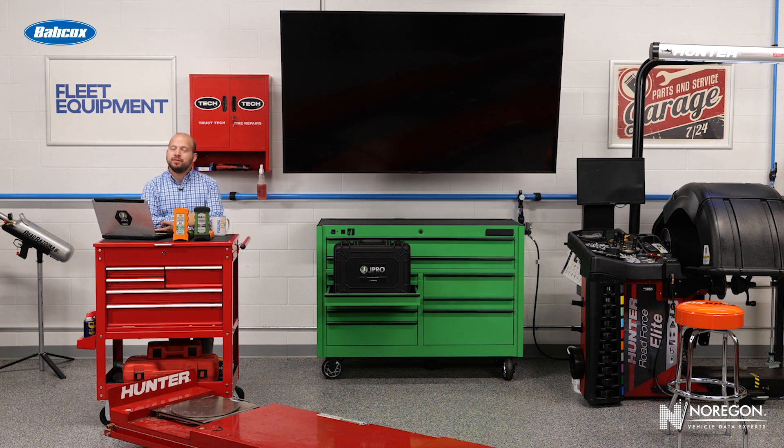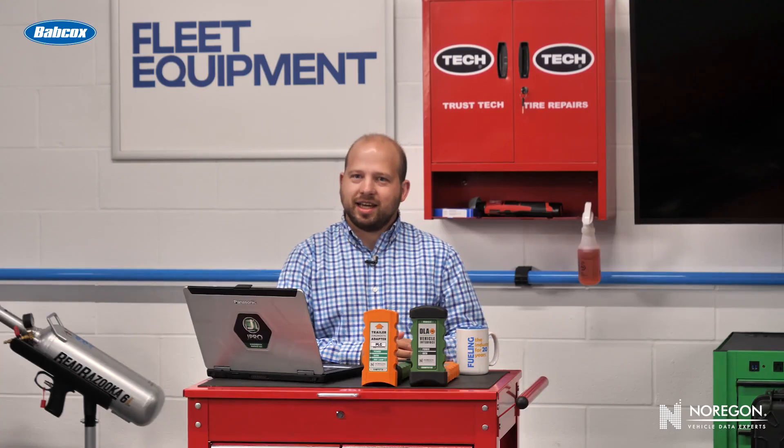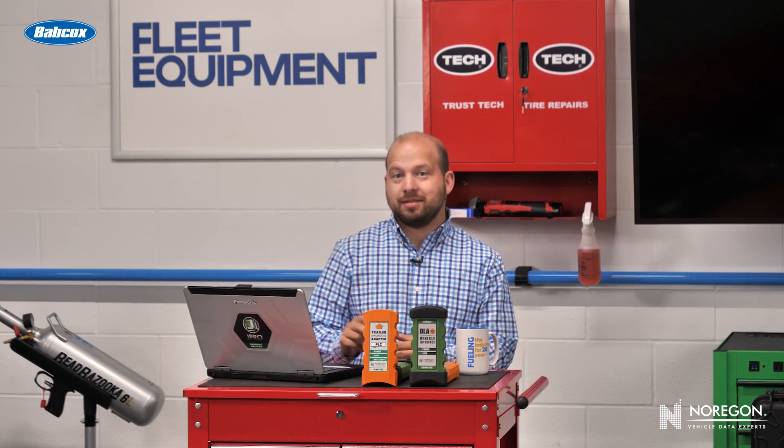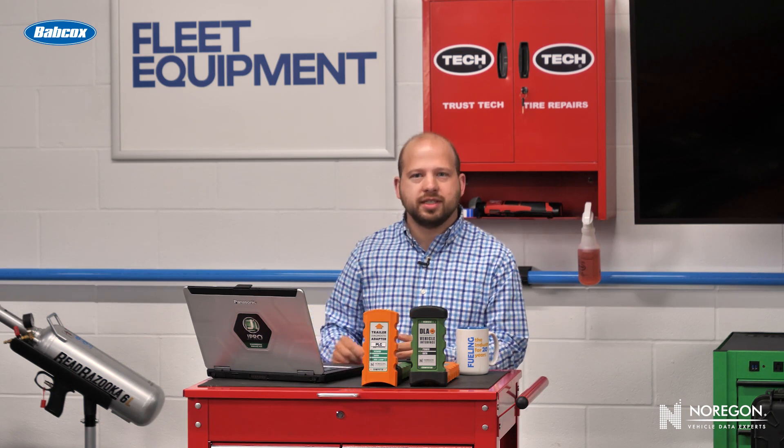We're going to talk about heavy duty versus medium duty repair. I do have one thing to say — I know there's been some debate about this, but now that I'm in charge, I'm formally declaring that it's pronounced 'data.' If I had a gavel, I would use it here.